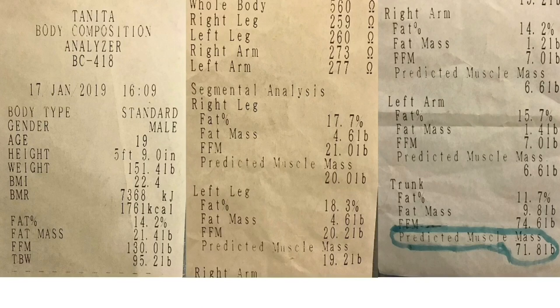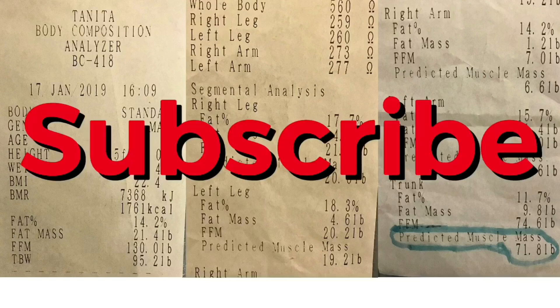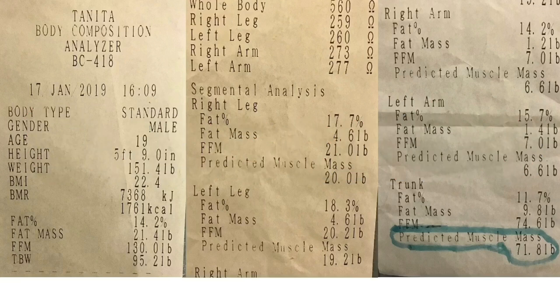This right here is an example of a body composition assessment. There's my body mass index, my resting metabolic rate — that's the number of calories I'd burn doing nothing — my body fat percentage, my fat mass, my fat-free mass, and my water weight. You can also see those same measurements for my right leg, left leg, right arm, left arm, and trunk. I'll make another video explaining what all these numbers mean. You can get this tested using a bioelectrical impedance machine — they probably have one at your gym.